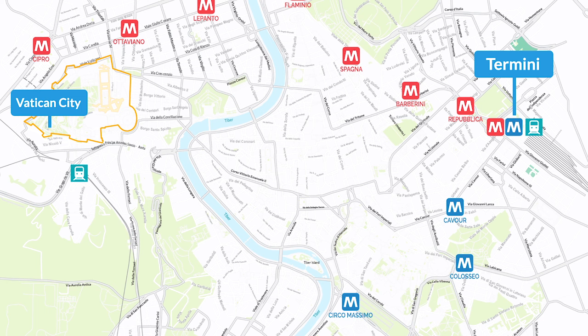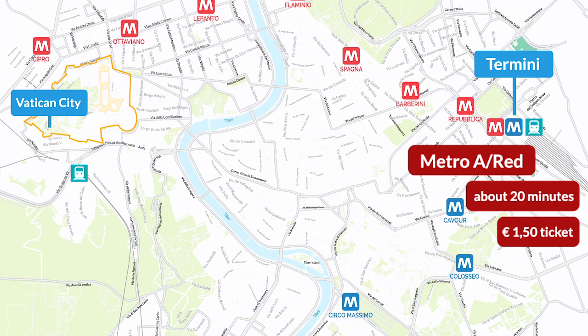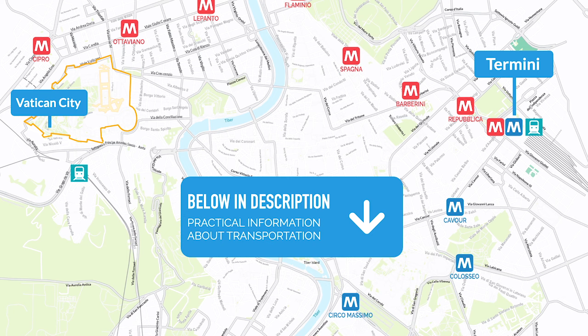I personally would take the Metro Line A, the red line, from Termini Station, which also takes about 20 minutes. If you're staying near the Spanish Steps or the Trevi Fountain, there are nearby Metro stations to those locations. You can get off at Cipro or Ottaviano. Most people get off at Ottaviano because it comes before Cipro. Either way it's a five minute walk from each stop to the Vatican Museums entrance. Below in the description there's a link to our blog with practical information from this video, as well as a Metro Line and bus map.